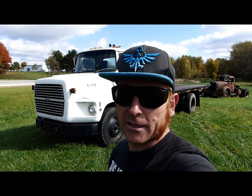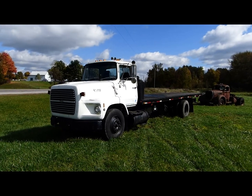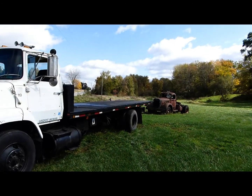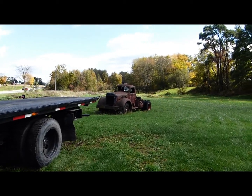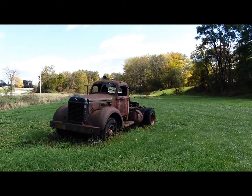Hello, my friends. Stark here. Today is the 22nd of October 2016. I recently purchased a medium-duty Ford L8000 rollback. And today we have an interesting job to transport a 1949 International KB series.